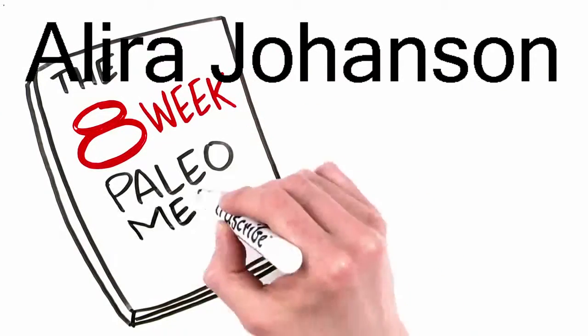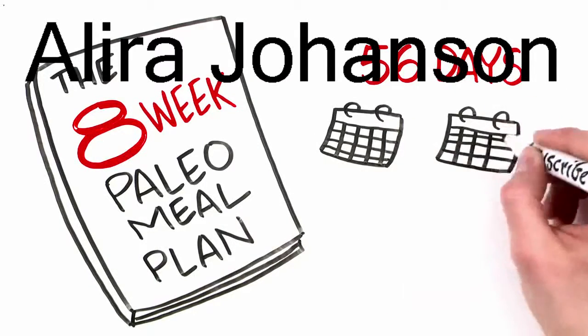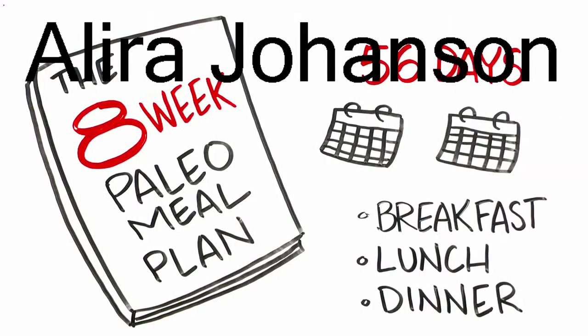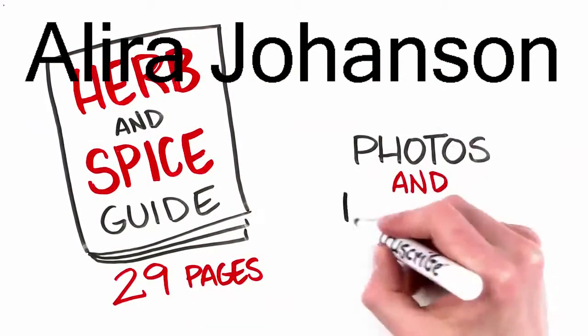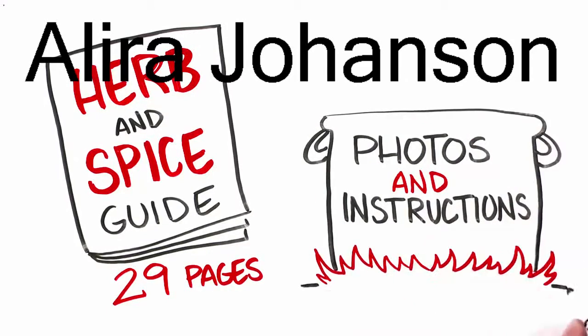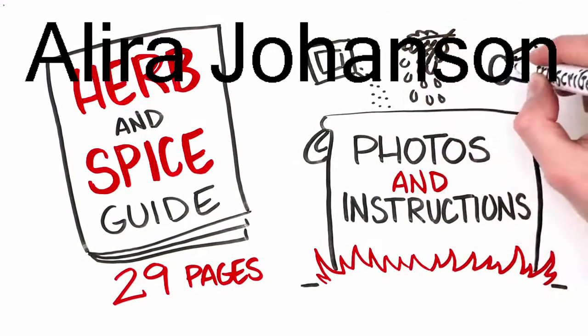Another free bonus: the 8-week Paleo meal plan. This comprehensive 56-day meal plan guides you through over 2 months' worth of breakfast, lunch, dinner, and snacks — a solidly valuable tool. Plus, you'll get the Herb and Spice Guide: 29 pages of photos and instructions for the best ways to use herbs and spices in your Paleo kitchen.